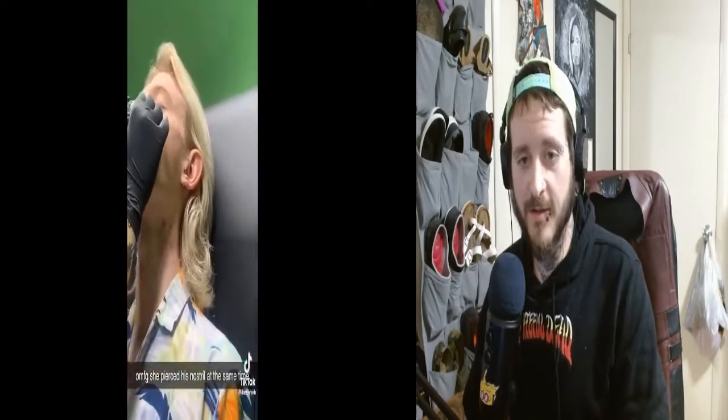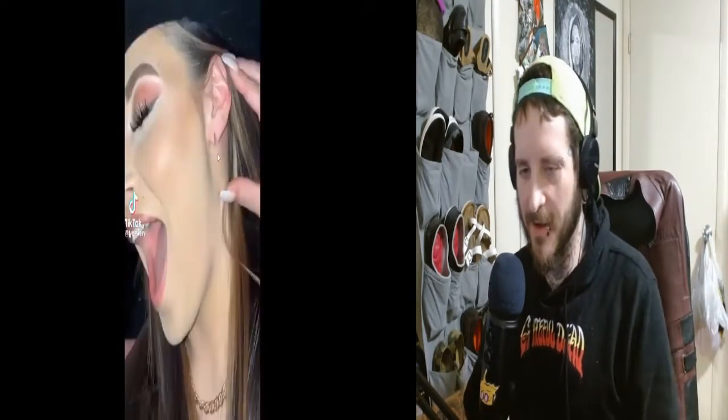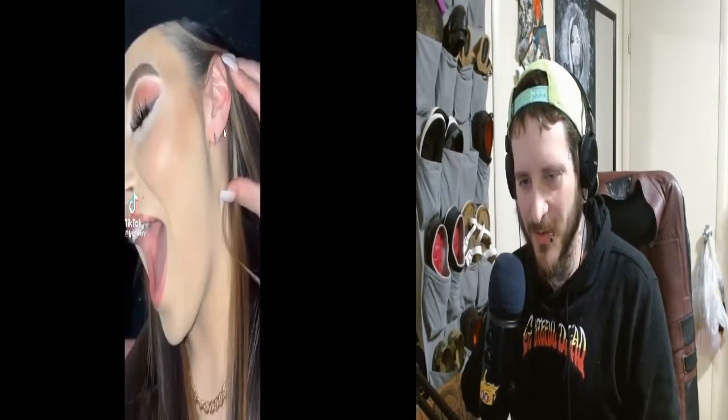Oh my god, he pierced through his nostril at the same time. As you guys can see I have my septum pierced, and I couldn't imagine — that had to hurt. I don't know how well you guys can see that, but pretty much this girl's earlobe is just split open and every time she opens her mouth it just kind of opens with her. That is tragic, but that is one of the coolest things I've ever seen.